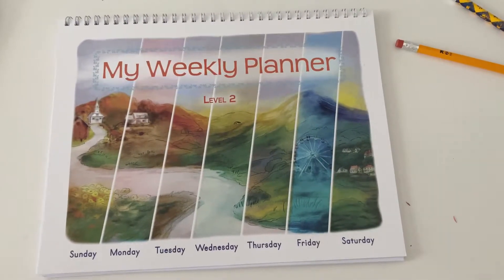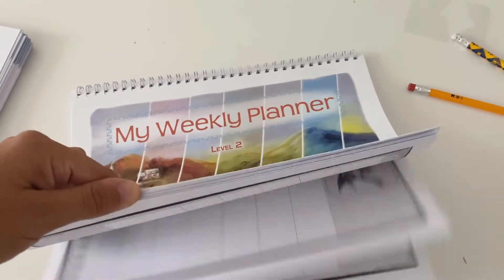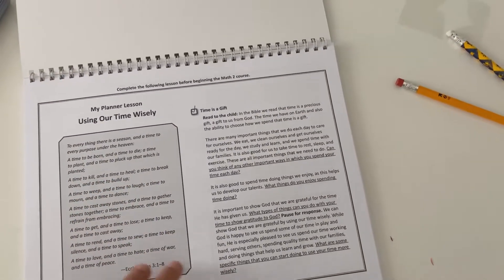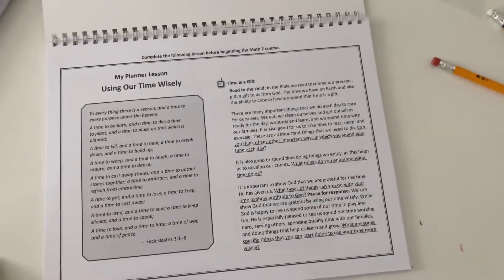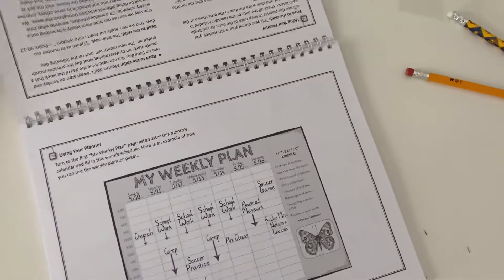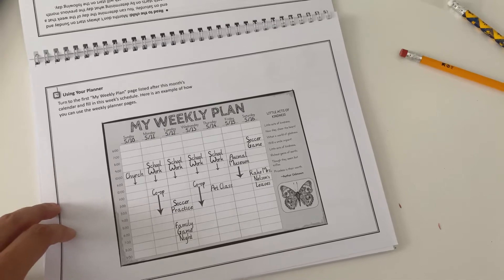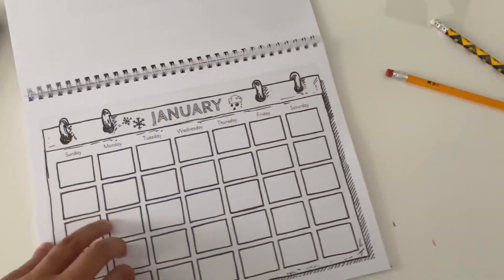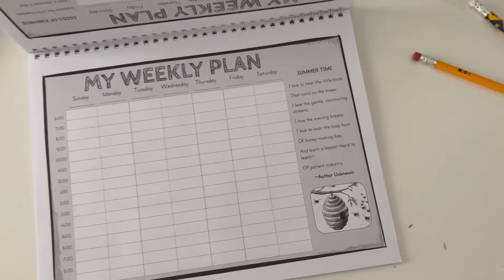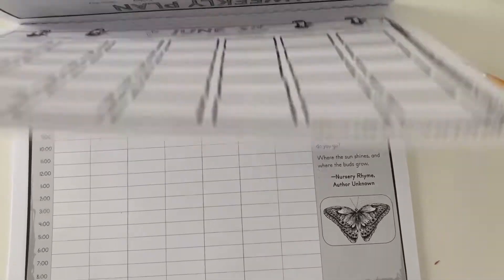Here's the weekly planner for level two. We just started using it because we just started with our curriculum this week. What I found really interesting about level two versus level one last year is the planner is really meant to be worked on independently — you're giving your child a lot of freedom to fill in what they want, versus level one where I was really working with my child to teach them about filling in the calendar and creating daily and weekly plans. I love that within the weekly plans there are little poems and little tidbits of info that really cater to the month they're in.